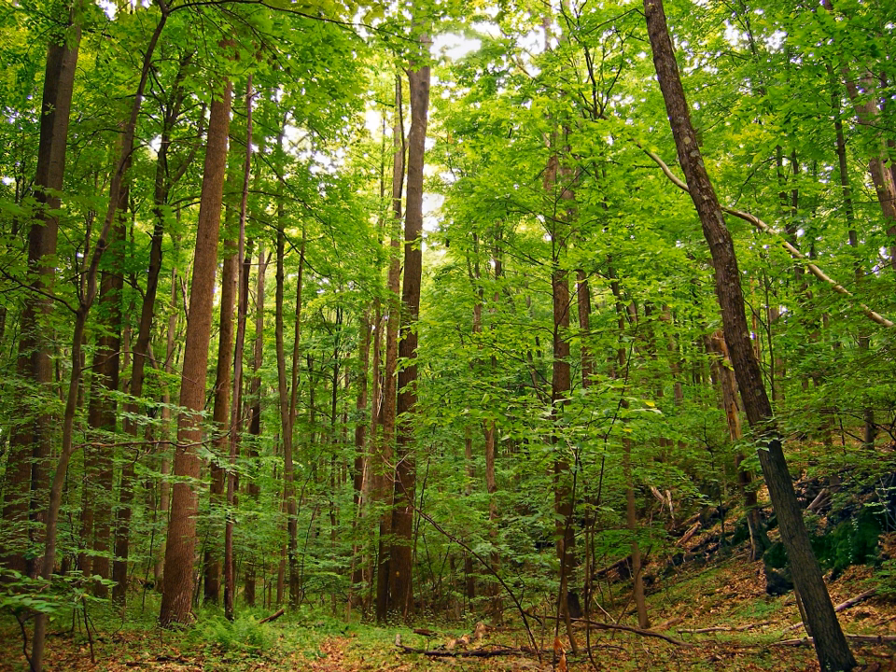In botany and horticulture, deciduous plants, including trees, shrubs and herbaceous perennials, are those that lose all of their leaves for part of the year. This process is called abscission. In some cases leaf loss coincides with winter, namely in temperate or polar climates.